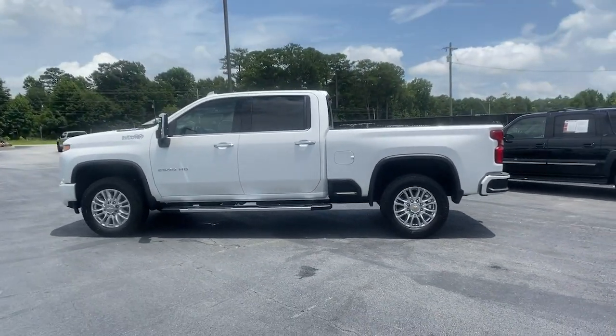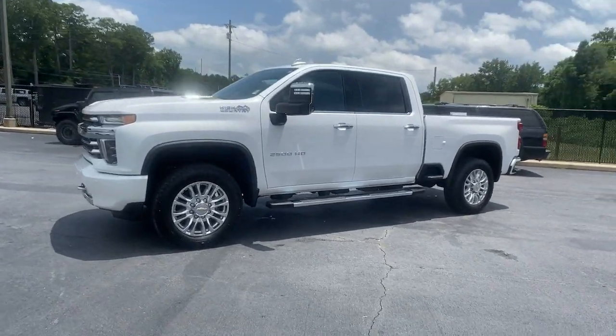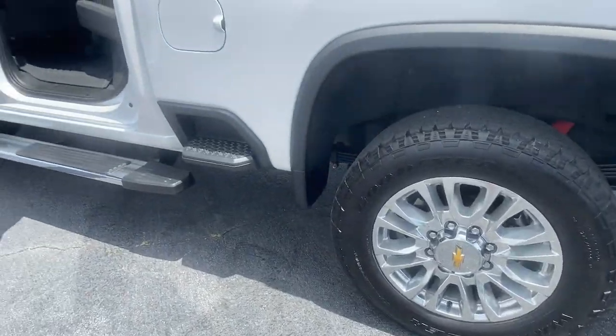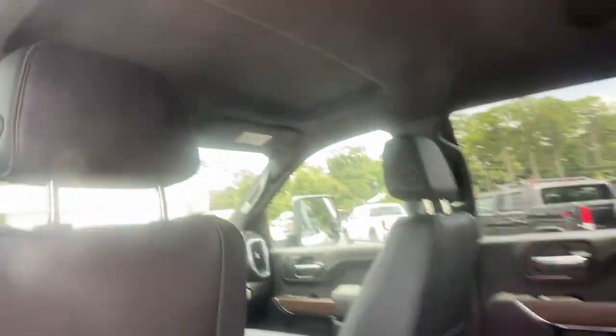The following are some of this vehicle's highlighted options: navigation system, keyless entry, heated driver's seat, 4x4, power passenger seat, fog lamps, bed liner, power driver's seat, dual zone AC, and aluminum wheels.